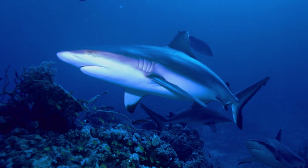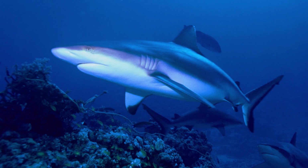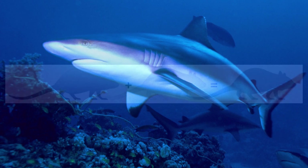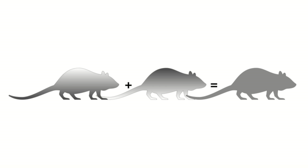Counter-shading is adopted in order to help break up the lines of an animal. Since light is usually coming down from the sky, the top of the animal is highlighted and the underside is cast in shadow. Counter-shading counteracts this effect, evening up the amounts of light and dark on the animal's body — which, while it wouldn't render the animal invisible, can make another animal question just what it's looking at.